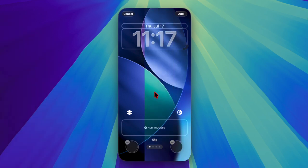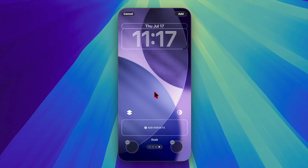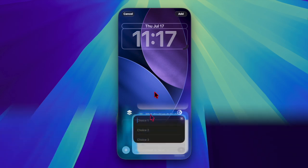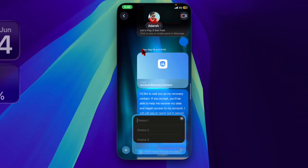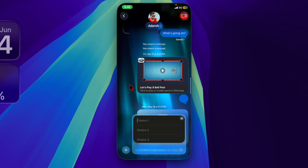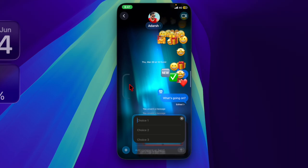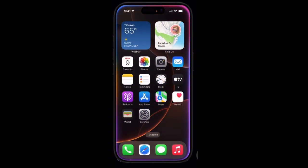Both iOS 26 and iPadOS 26 showcase Apple's new liquid glass design language, emphasizing transparency and subtle light effects. App icons, navigation bars, menu buttons, and more have a refractive animated look, with elements like pop-out menus, compacting tab bars, and softer rounded corners throughout the interface.